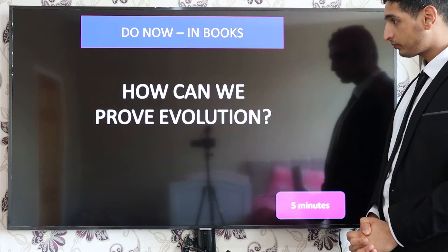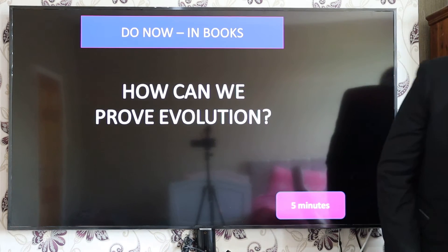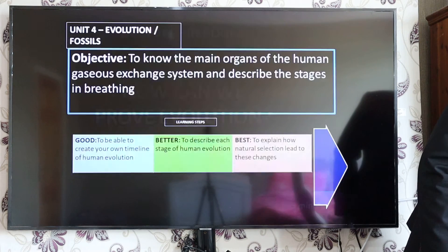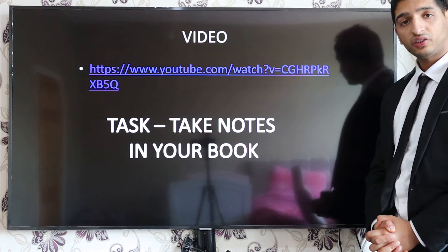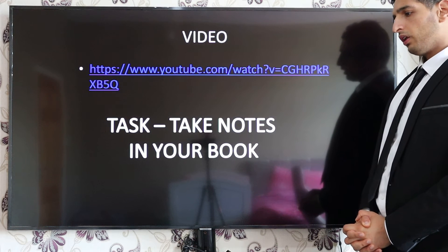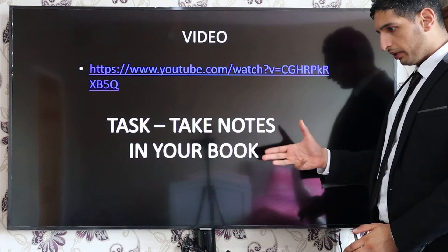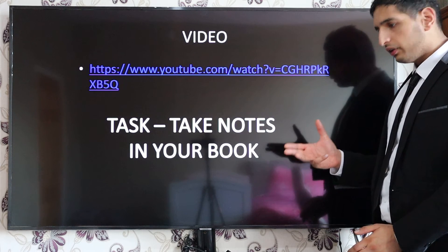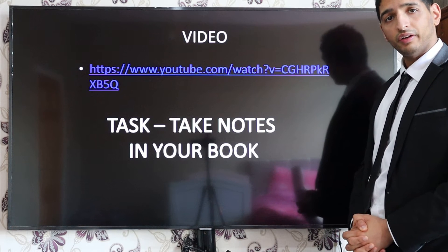How can evolution be proved? Well, fossils are the major contributor to this. Hopefully by the end of this lesson you will understand human evolution, the ancestral timeline, and the stone tools they used in order to survive and thrive at that time.